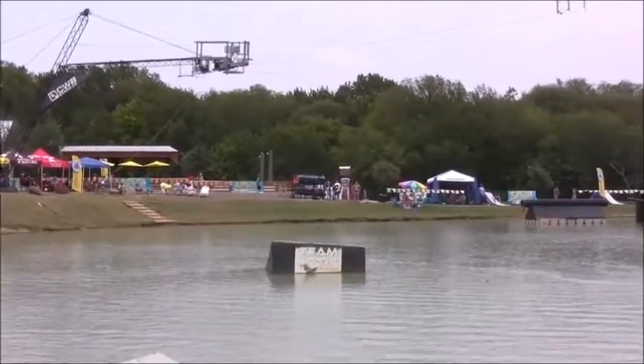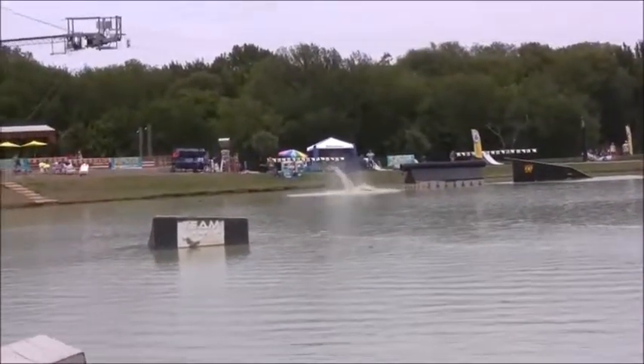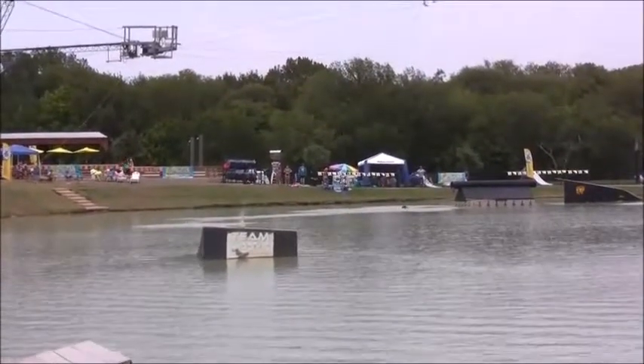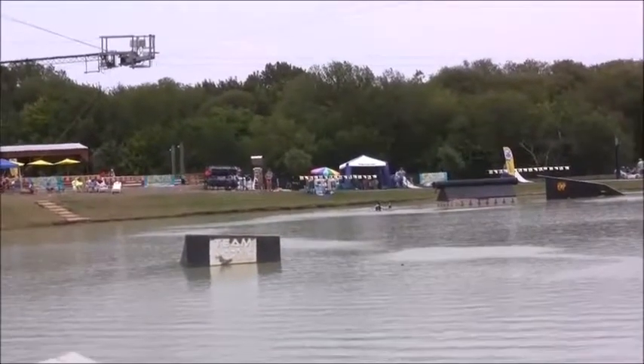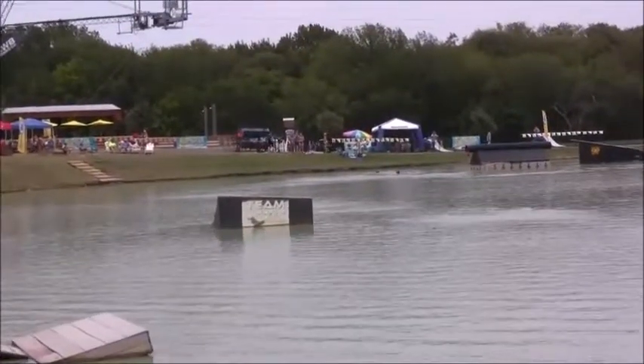Frontside 270 to switch front board on that CWB Gatlin Rail. Oh man, slippery little wall ride right there. Unfortunately that will do it. Sam Lissert right there in front of you — make some noise, put your hands together, give it up for him as he's throwing down for you.